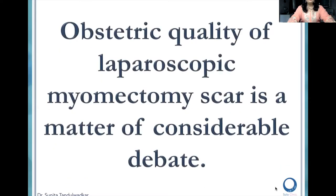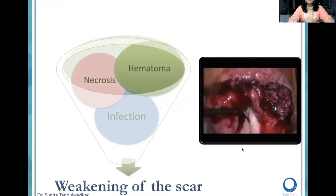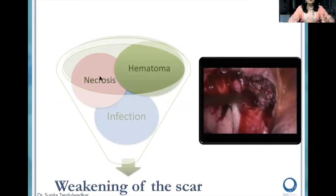Why is laparoscopic myomectomy and suturing so well-spoken about? Because the obstetric quality of laparoscopic myomectomy is a matter of considerable debate. The basic principles you should be thinking about: avoid anything which will weaken the scar — whether that is hematoma at the scar, necrosis, or infection.